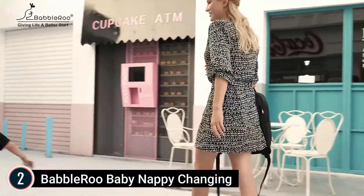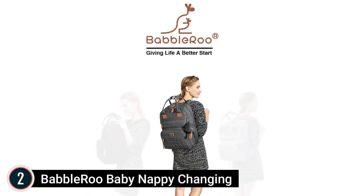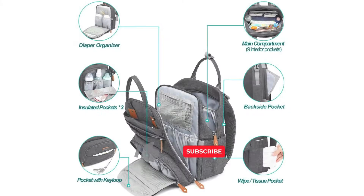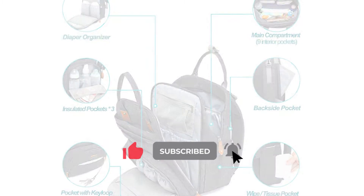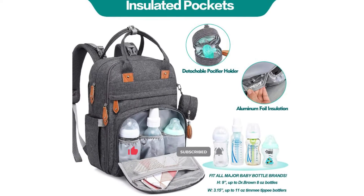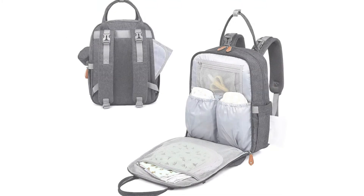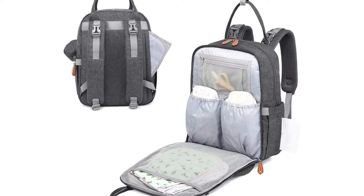Multiple pockets with easy-glide zippers make this nappy-changing backpack quickly accessible with one hand. Built for toughness and comfort, it is made from tear-resistant waterproof fabric with solid zippers and lining. Reinforced padded shoulder straps and a padded back panel distribute the load evenly across your shoulders and back for long-duration wear.